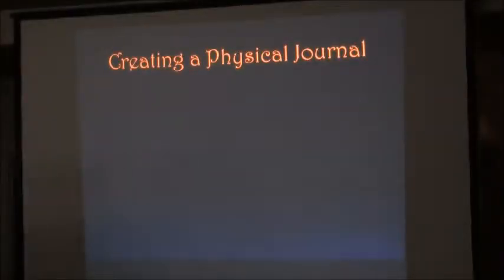The name of this activity is called creating a physical journal. That's all a cabinet of curiosity is — that's all a museum is. It's a physical journal of some story.